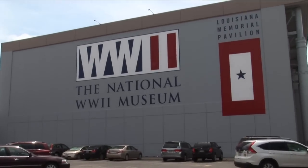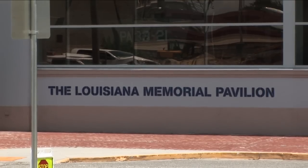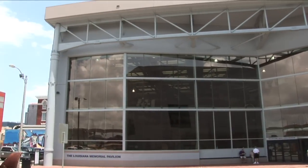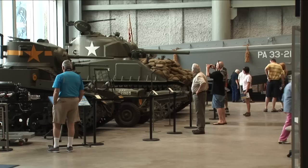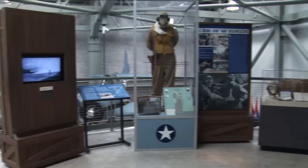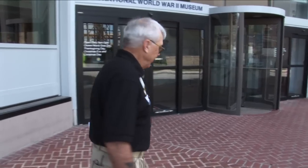We're standing on Higgins Boulevard in front of the National World War II Museum in New Orleans, Louisiana. This building is the Louisiana Pavilion. It's where we have our macro displays, which are airplanes, tanks, half-tracks, jeeps, paraphernalia, and vehicles that they used in World War II. Come along, we're going to the museum.